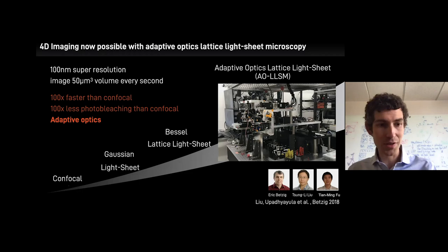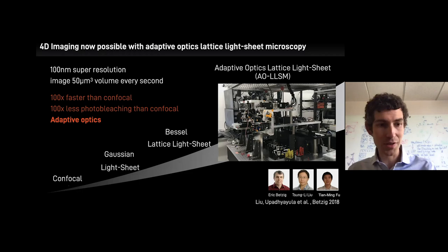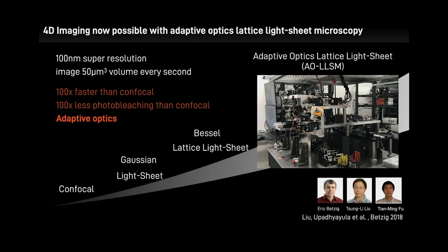Schönenberg describes the progression of microscopy: from confocal to Gaussian light sheets to lattice light sheets to the latest — the adaptive optics lattice light sheet microscope. It's the size of a card table, and parts must be sourced from around the world: cameras from Japan, acousto-optic tunable filters from France. It cannot be bought off the shelf — it's built from scratch based on the Betzig laboratory design. It's 100 times faster than the next best technology, 100 times less photobleaching, with adaptive optics.